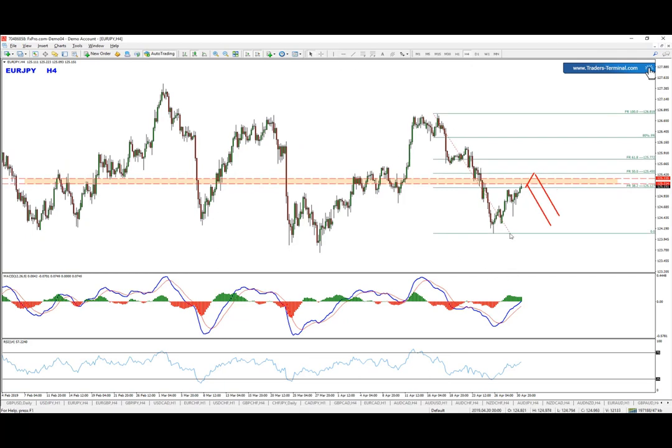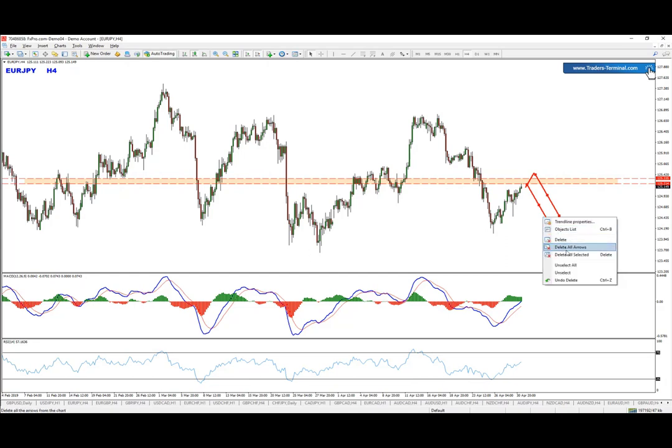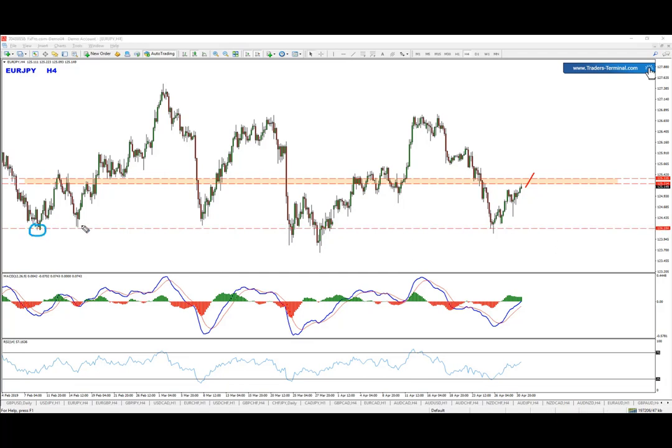The first level to pay attention to is the bottom around this zone — we would like to cover the spikes and the closings, basically this level right here. So if we get into the sell, that would be the first zone, and then of course the absolute bottom right there.